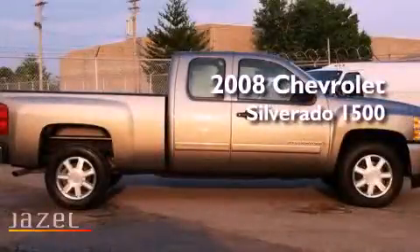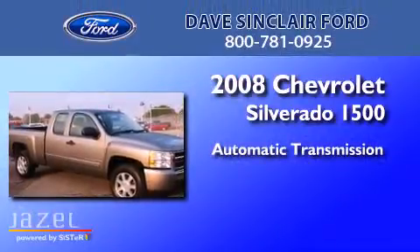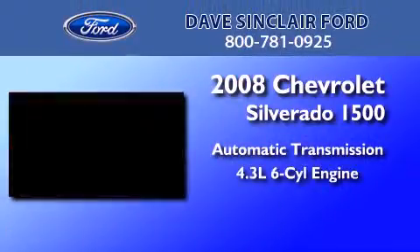This is a 2008 Chevrolet Silverado 1500. This truck has an automatic transmission and a 4.3 liter V6.